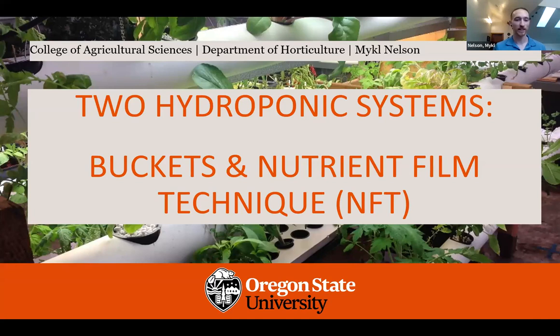Without further ado, let's begin. Thank you all for coming to this webinar. This one is focusing on two hydroponic systems. I'll begin looking at buckets and then we'll shift to nutrient film technique, often abbreviated NFT.